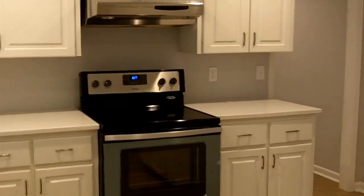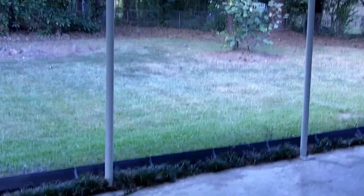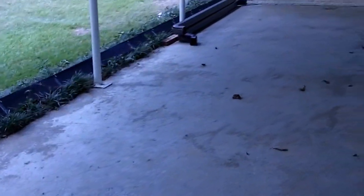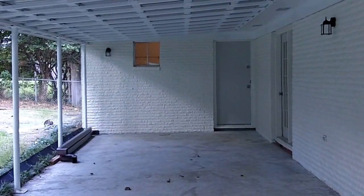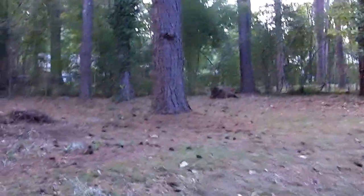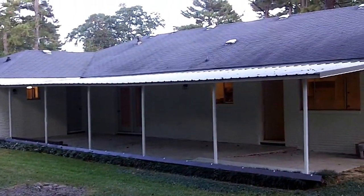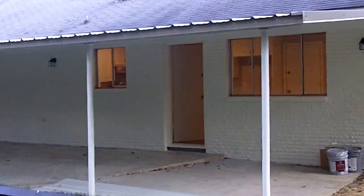Off of the den and the kitchen is the covered porch area in the backyard. It spans almost the complete back of the house. This backyard is fully fenced in. There is a brand new metal roof put on this porch.